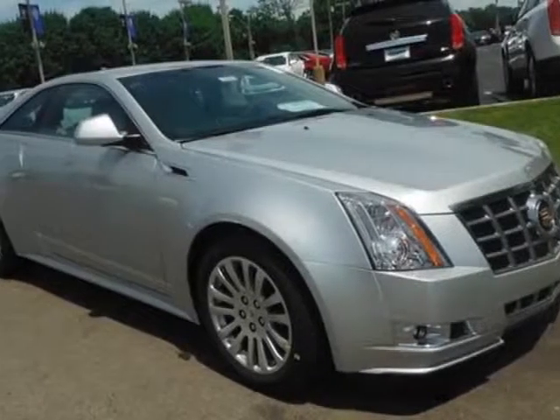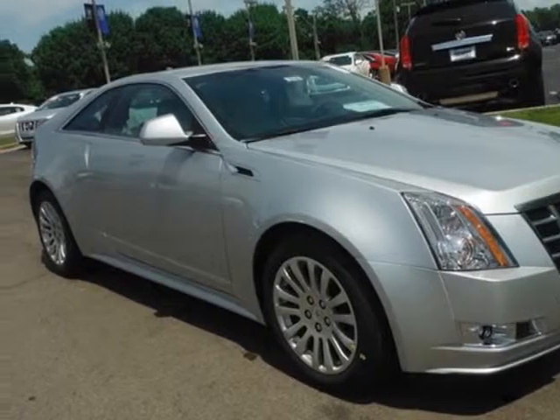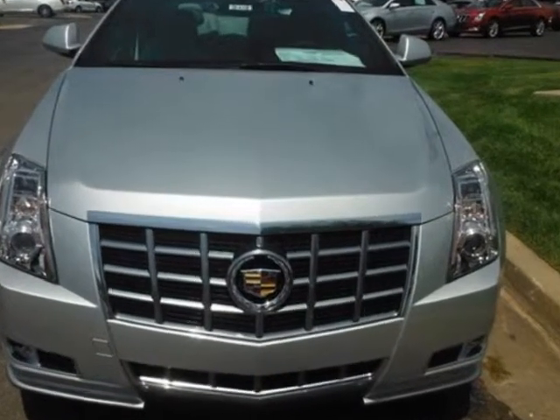Look at this new 2013 Cadillac CTS Coupe. For your protection, this vehicle has a factory warranty.